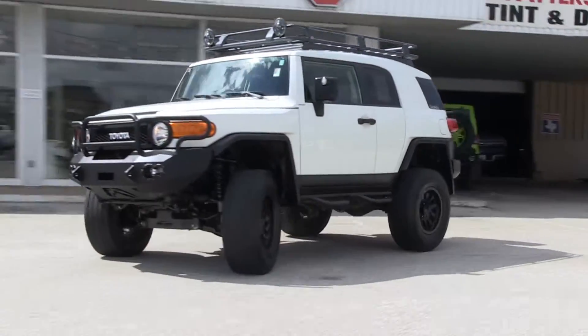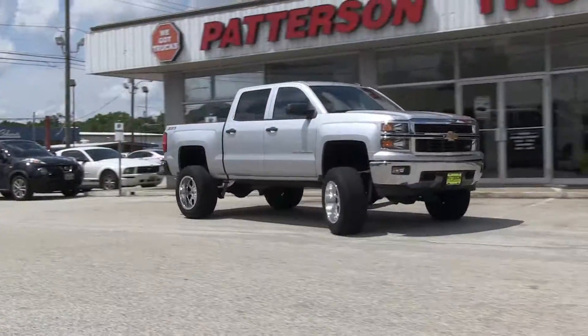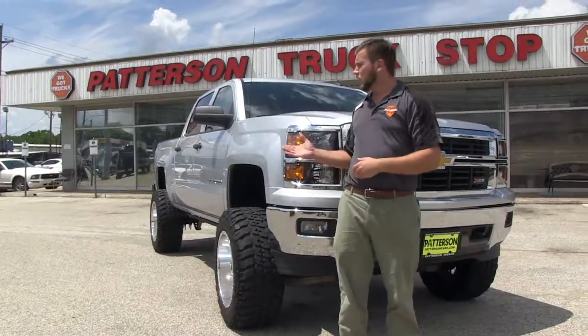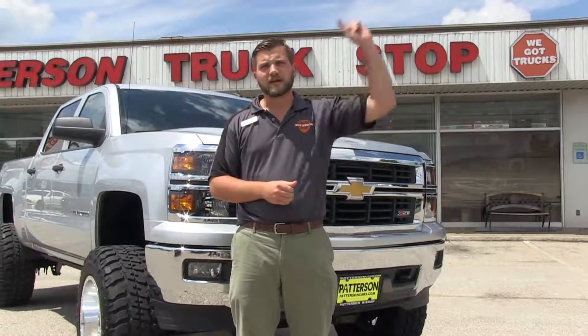Tackle any terrain in this 2012 FJ Cruiser. Now that's what I call a lineup. From work trucks to show trucks, we've got what you need here at Patterson Truck Stop. Come see us at Cotton McCann, and don't forget to like us on Facebook.